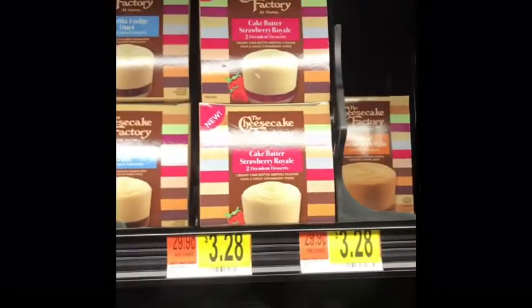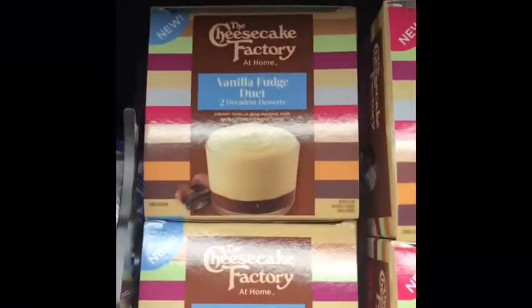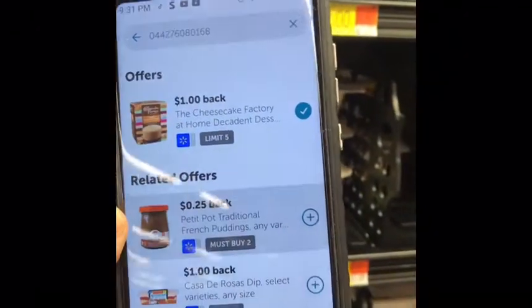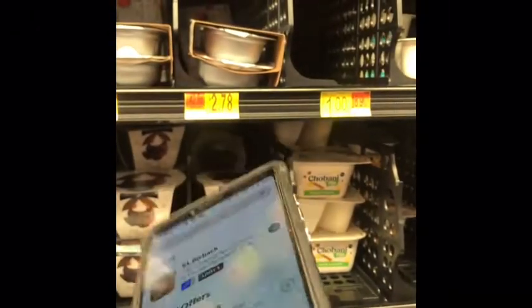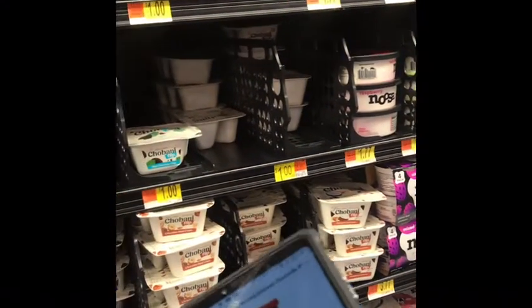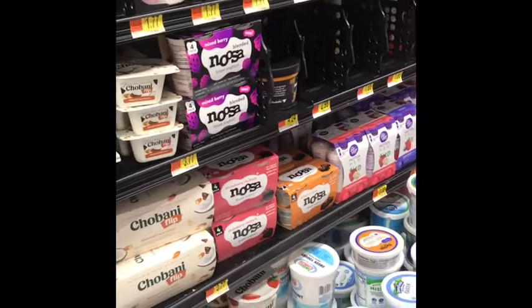The next item I'm going to pick up — I want to try this. I saw it the other day and didn't think anything of it until I was searching through my Ibotta. We have the Cheesecake Factory — they have Vanilla, Cake Butter, Strawberry Royale, and Salted Caramel. I always love strawberries, so I'm going to try this one. We get a dollar back for purchasing it. I usually don't print out coupons a lot, but we do have a dollar off. It's something to try — have a little dessert for after dinner.